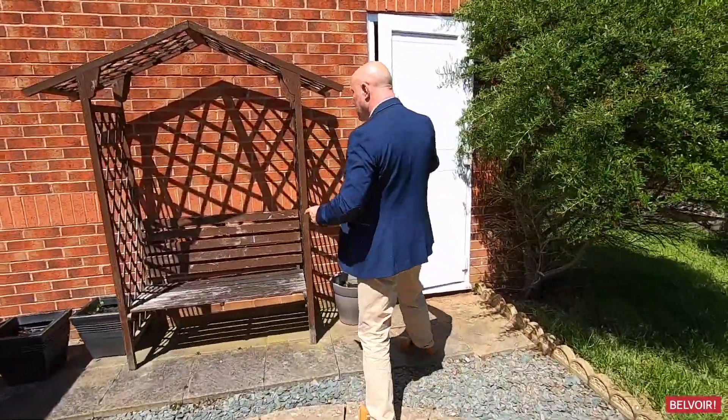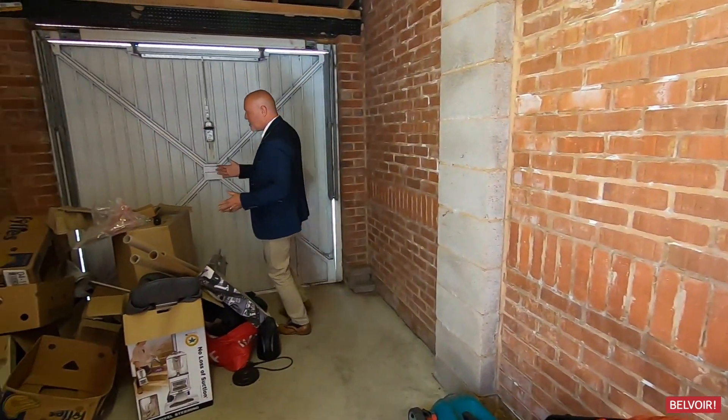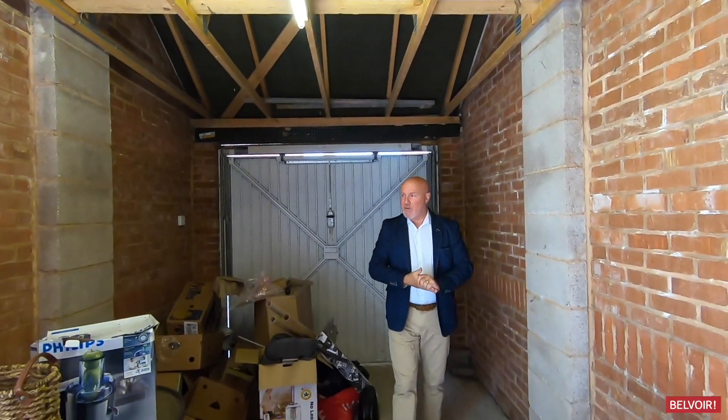Okay, entrance to the garage from here — come in and take a look. It's a really good size garage, actually bigger than a standard single garage because it's slightly wider. You've also got storage up there as well and it's a nice dry garage.